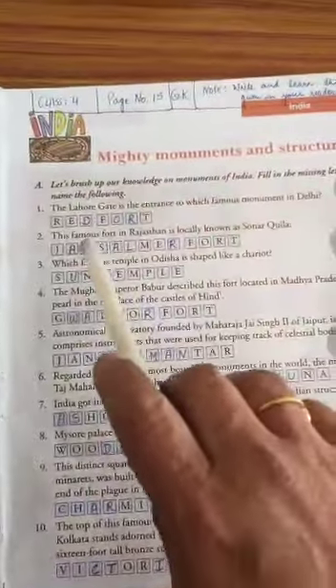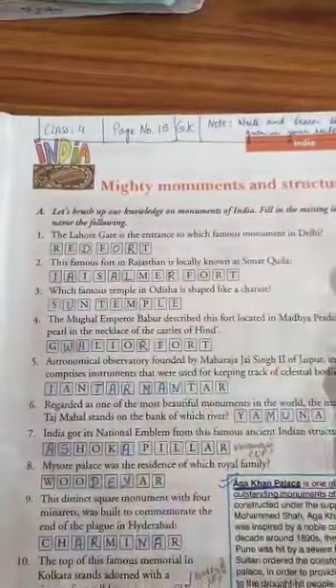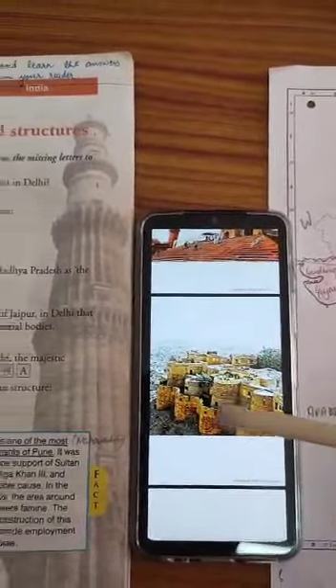Moving ahead, this famous fort in Rajasthan is locally known as Sonar Kela. That is Jaisalmer Fort, which is in Rajasthan — a very beautiful fort called Sonar Kela because of its golden appearance.